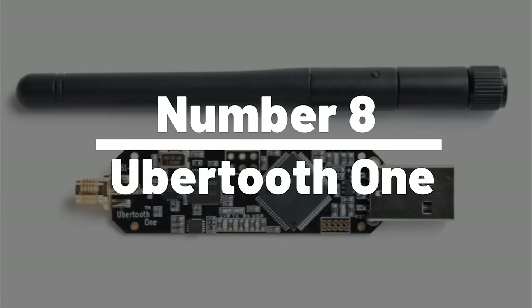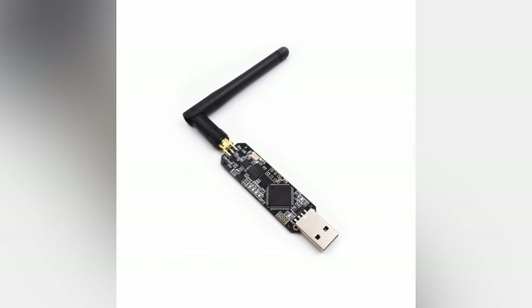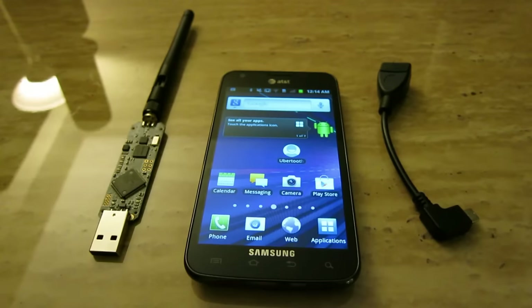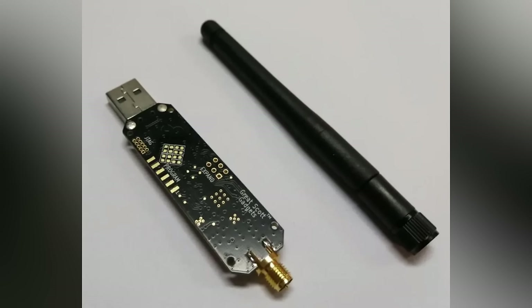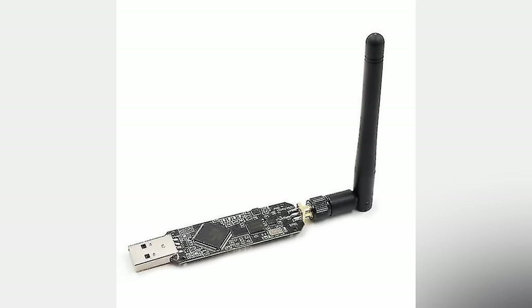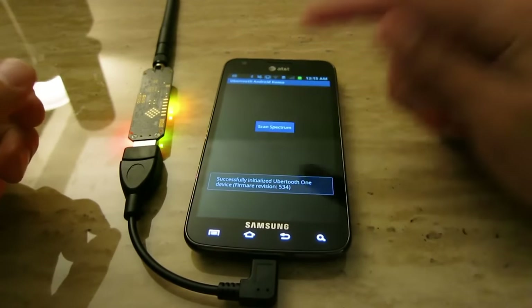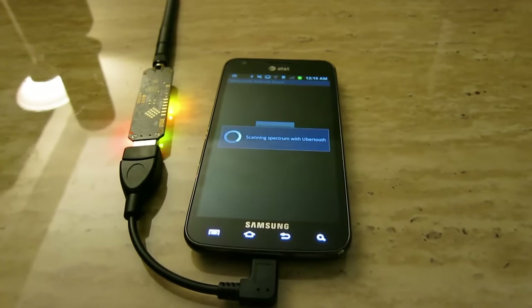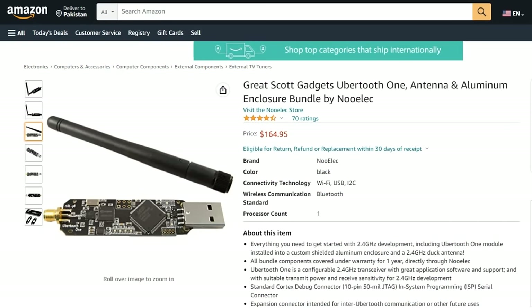Number 8: Ubertooth One. The Ubertooth One is a powerful hacking gadget that has gained popularity among tech enthusiasts and security professionals. This compact and portable device can be used to monitor, analyze, and manipulate Bluetooth traffic, making it a valuable tool for testing the security of wireless devices and networks. With just a few clicks on Amazon or AliExpress, you can have this versatile hacking gadget delivered to your doorstep. The Ubertooth One is a powerful and essential tool for any serious security professional or tech enthusiast — so why wait? Head over and grab yours today.